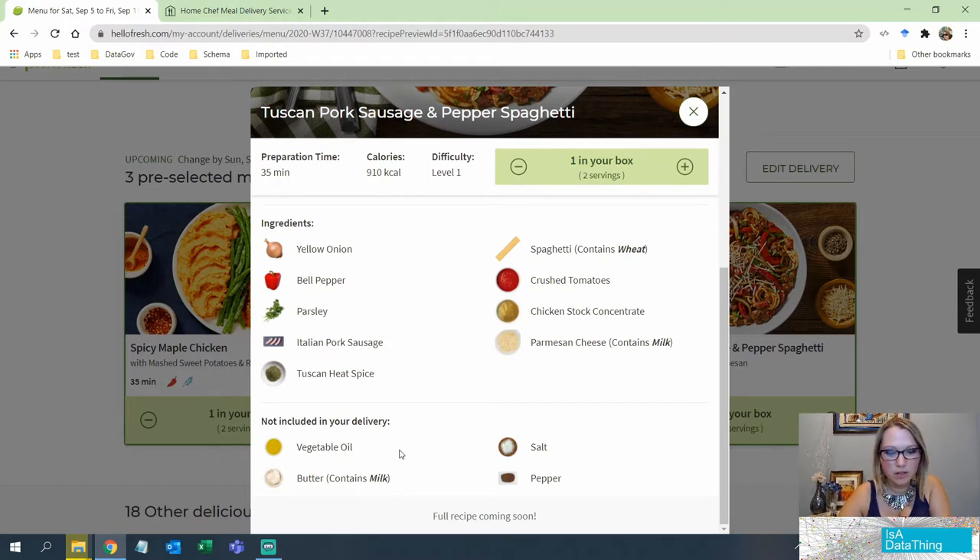It does tell me it's calorie smart and spicy, and it gives me allergens, which is good. It tells you the ingredients and gives you warnings per piece of food in the delivery, so if you have an allergy to milk or wheat you can disregard those pieces. It also tells you what is not included in your delivery — butter, pepper, salt, vegetable oil — but it would be great if they included the amounts.